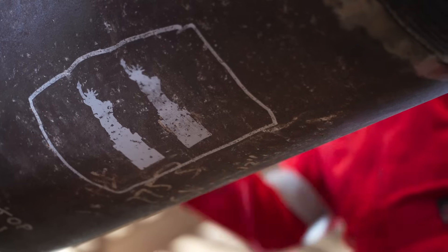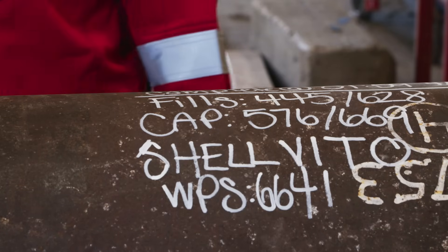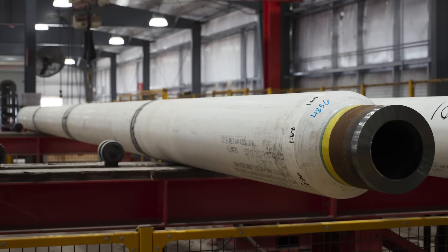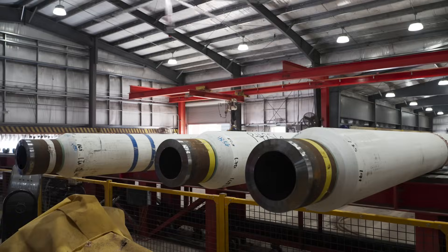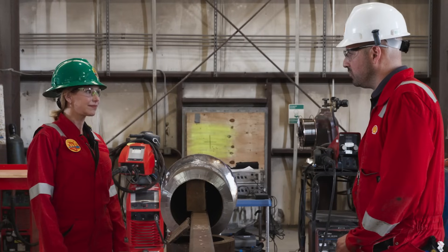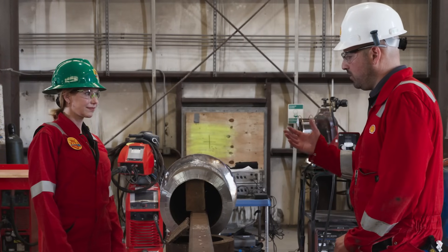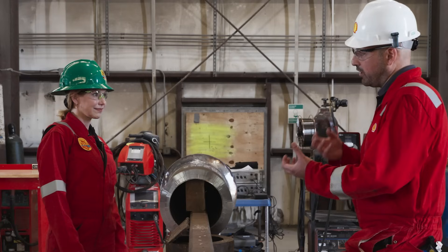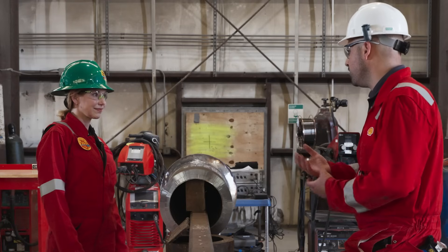A one and three-quarter inch steel pipe weighs in at 1.3 million pounds per mile — that's twice the weight of the Statue of Liberty. And there's a good reason for that: it has to be super strong. This pipe will be able to handle about 14,000 PSI — that's the pressure that comes out of the reservoir. The pipe is also insulated because the oil coming out of the ground will be around 265 degrees. In order to keep the oil moving, you have to keep it at that temperature. If it starts to cool off, it starts to get very gooey, almost like honey. Each line will be about four miles long.